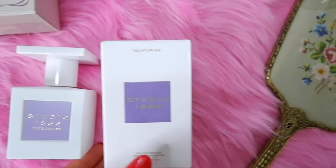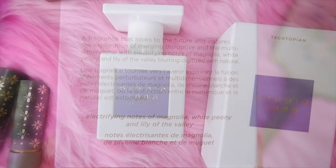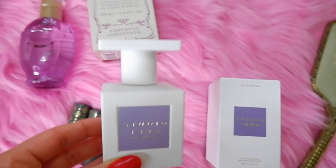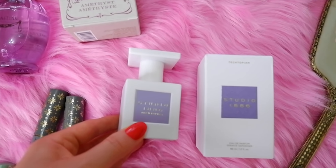Also from the anniversary collection, there's one called Studio 1886. This one has electrifying notes of magnolia, white peony, and lily of the valley. It has a very feminine fresh floral scent. It's called 1886 and it's a Victorian inspired fragrance.